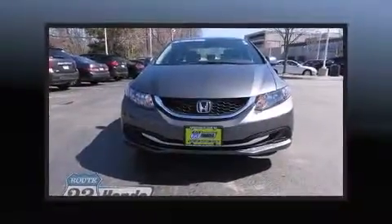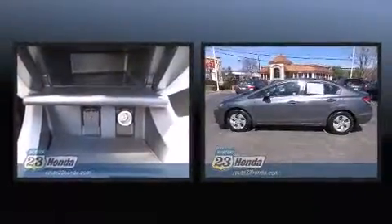Discerning drivers will appreciate the 2013 Honda Civic. This four-door, five-passenger sedan still has less than 35,000 miles.